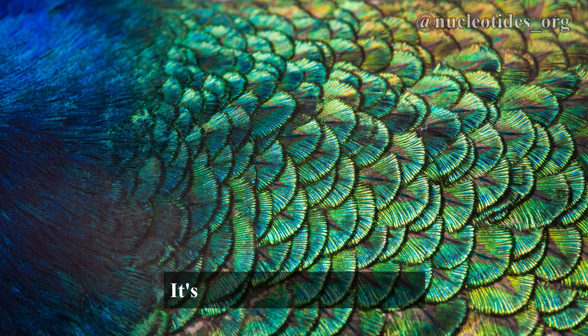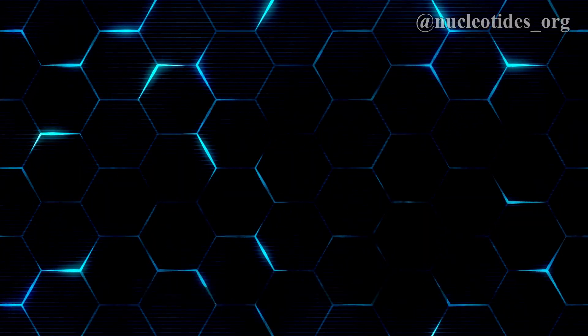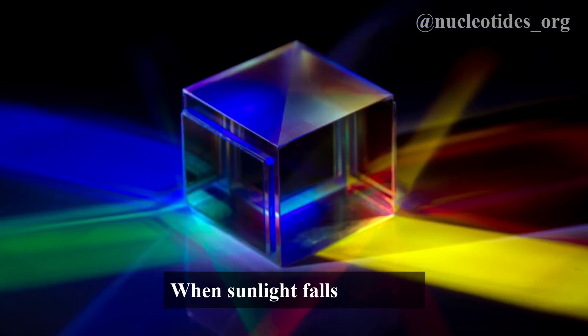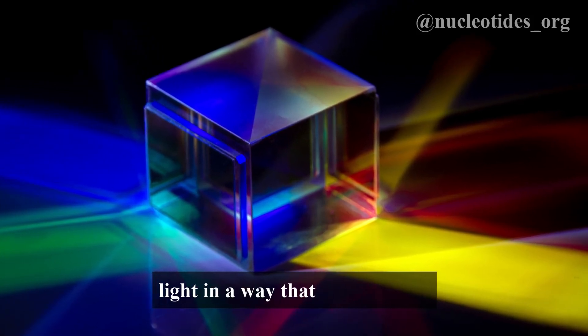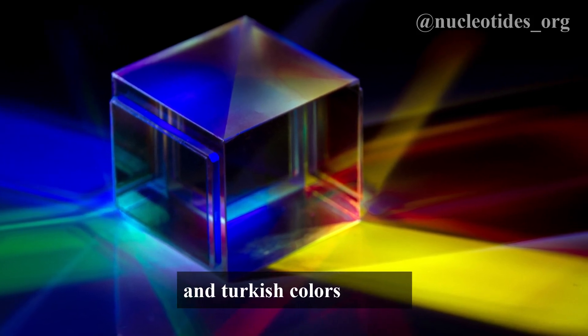So how does this work? It's all about the microscopic structure of the feathers. These feathers contain tiny nano-sized structures that interact with light. When sunlight falls on them, these structures reflect and refract light in a way that creates those mesmerizing blue, green, and turkoise colors we see.